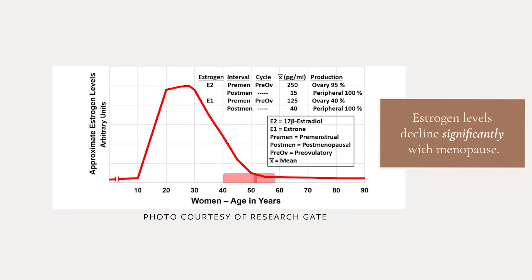Estrogen serves mainly for your sexual and reproductive health. However, over time we have come to realize that estrogen isn't just a sex hormone — it also helps with your cardiovascular health, your bone health, and your cognitive function. It essentially plays a role in all of the major organ systems in your body. As a woman, you'll have fluctuating levels of estrogen throughout your menstrual cycle, surges of estrogen during pregnancy, and a steep drop-off as you approach and go through menopause.